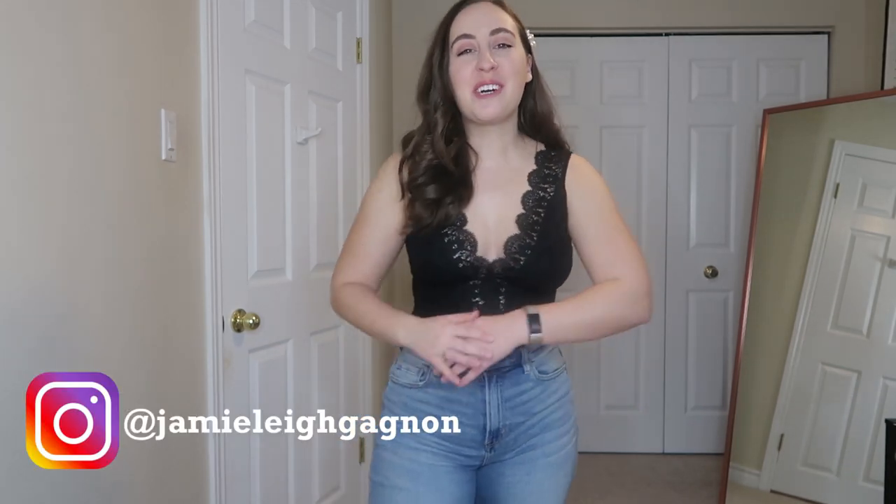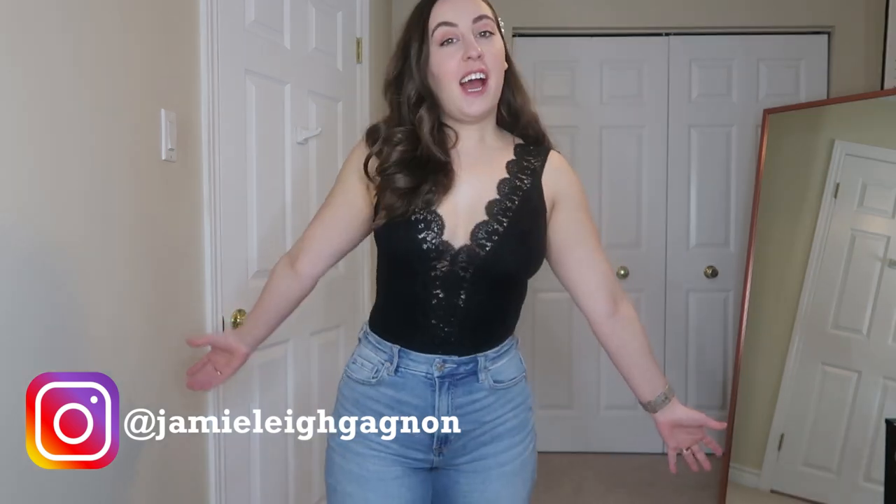Hey everyone, my name is Jamie Lee. Welcome back to my channel and thank you so much for watching this video today. Today I figured I would show off a few more pieces from one of my favorite companies to buy clothes online from, which is Lulu's.